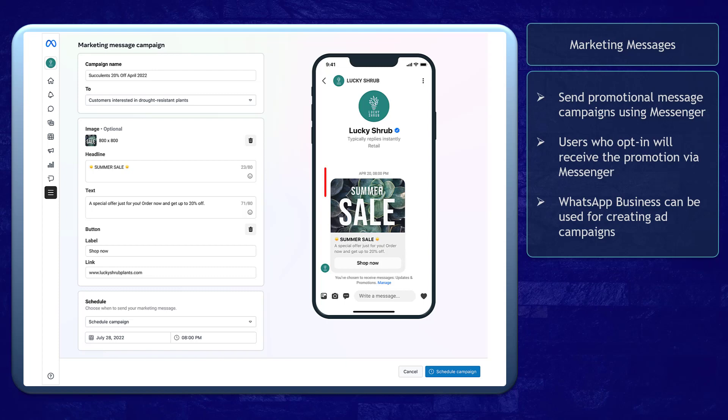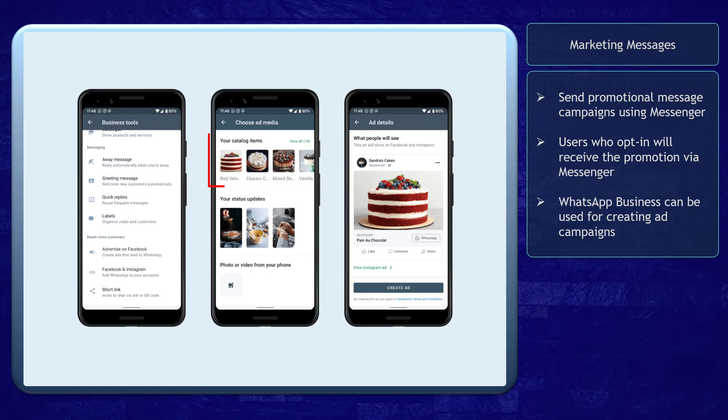Marketing Messages: Meta is testing a new feature that will allow businesses to send promotional message campaigns using Facebook Messenger. Users can opt in and they will receive the promotional campaign as a message. It will show an image, the headline, the text, and buttons with labels that will redirect people to your website. Soon, businesses can use the WhatsApp Business app to create ad campaigns.